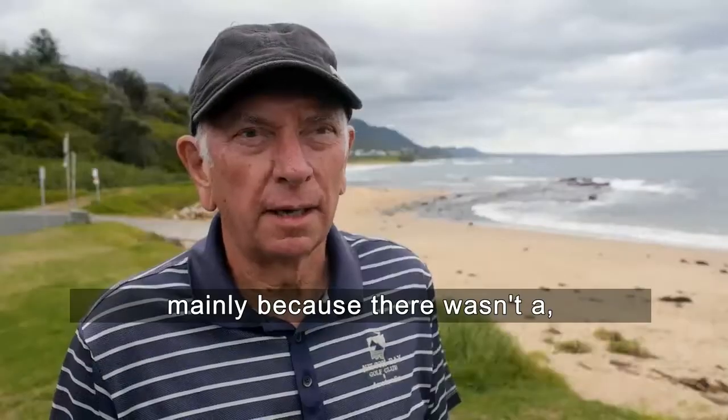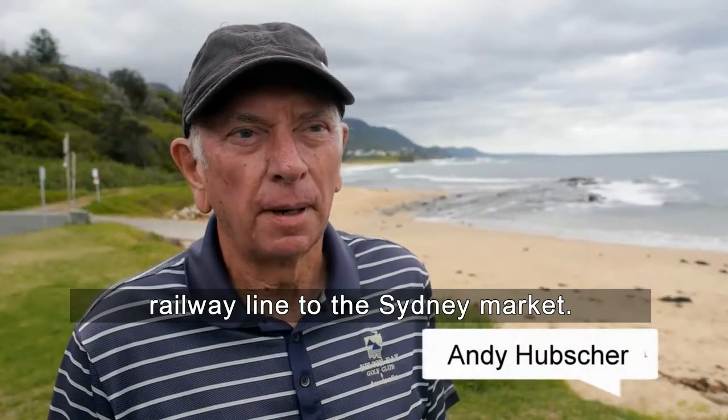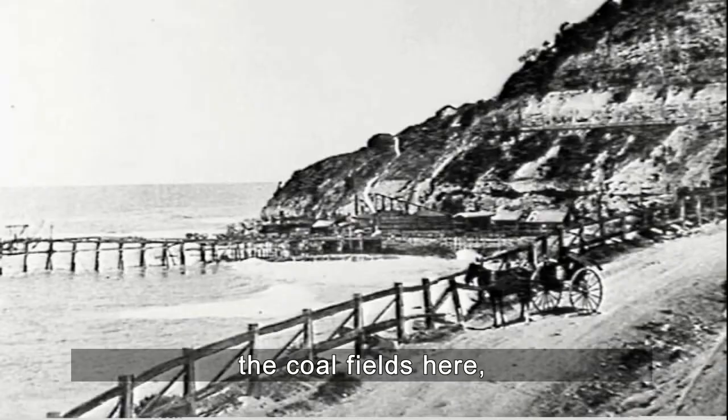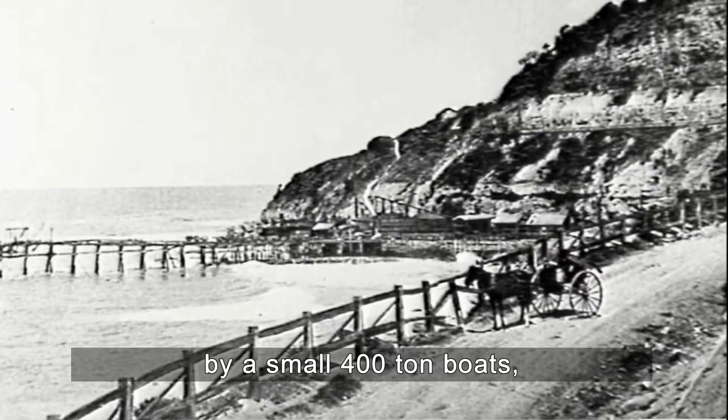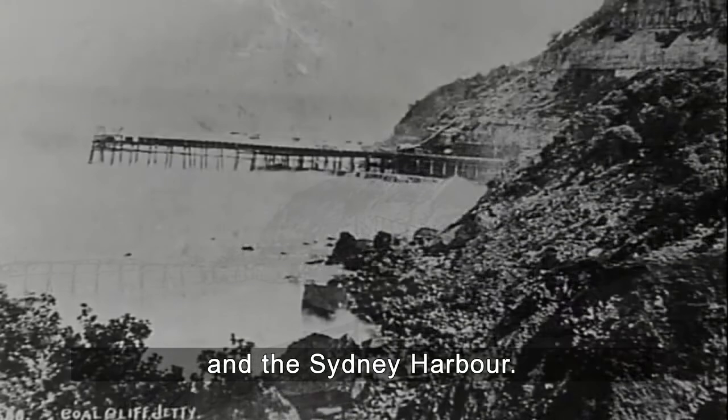The jetty was built mainly because there wasn't a rail line to the Sydney market. So a jetty had to be built to take coal from the coal fields here, via small 400-tonne boats to Sydney Harbour.